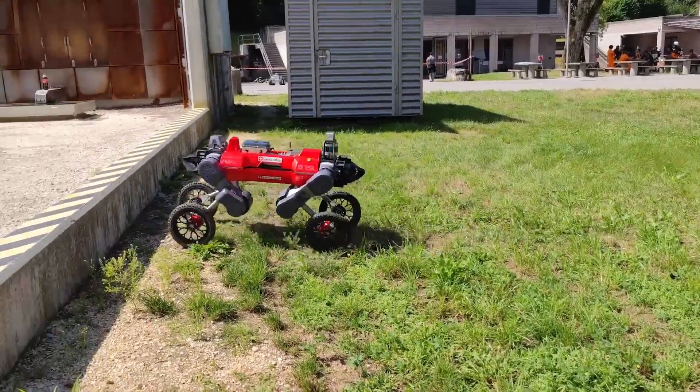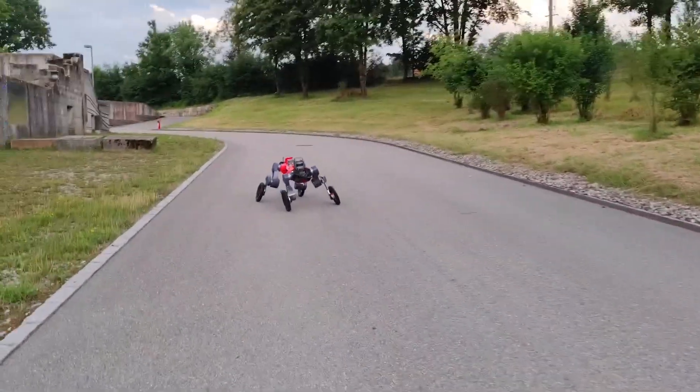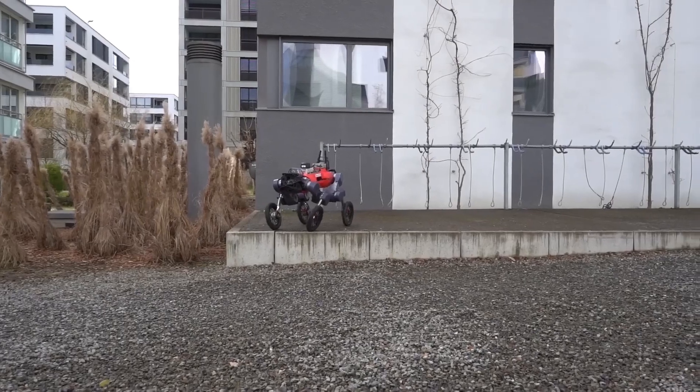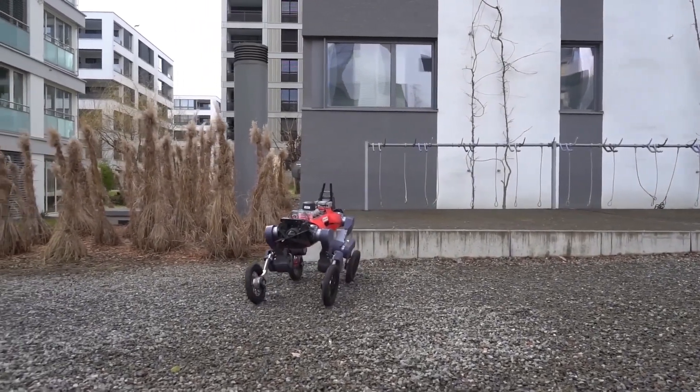Plus, they're being designed to handle tasks like package delivery in urban settings where they might need to climb steps or dodge unforeseen obstacles. Wheeled-legged robots are rolling and stepping their way into reality, transforming how we think about robotic mobility and accessibility.